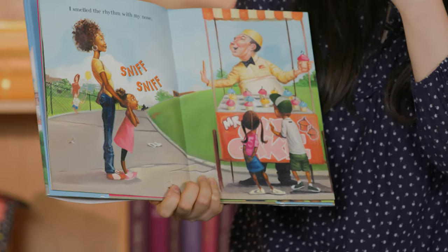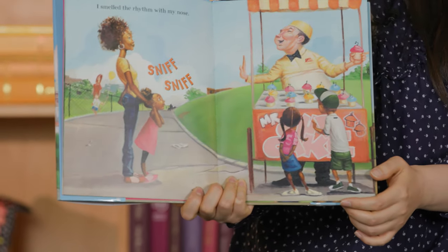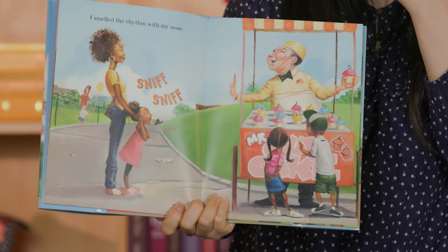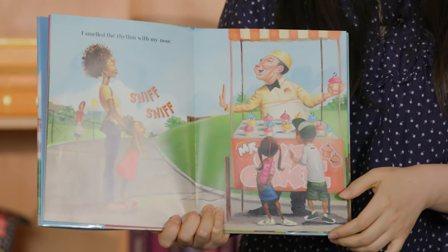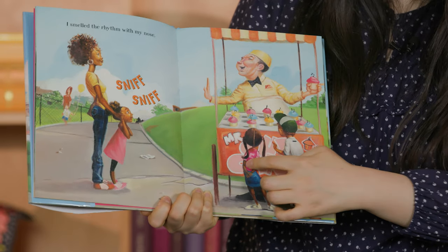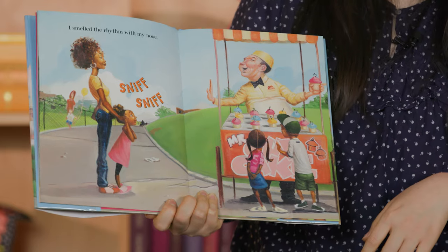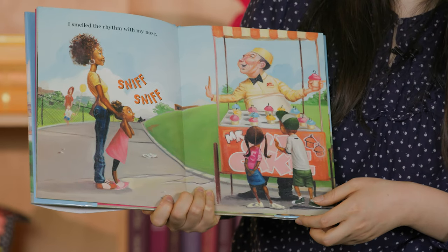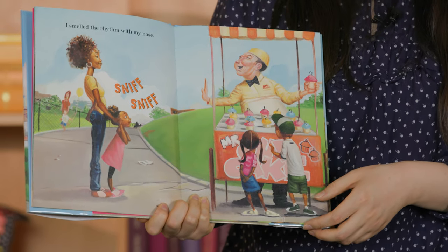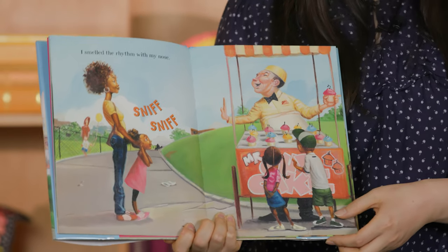I smelled the rhythm with my nose. Olí el ritmo con mi nariz. Look, it says Mr. Cupcake — they can smell the cupcakes! Can you go sniff, sniff? Yum, yum.